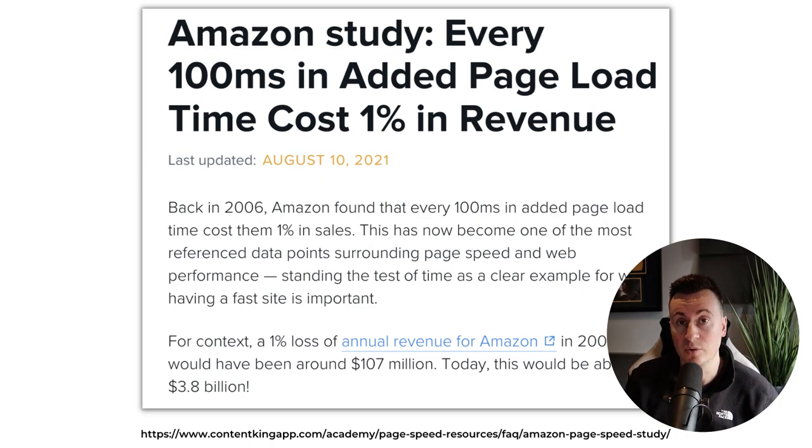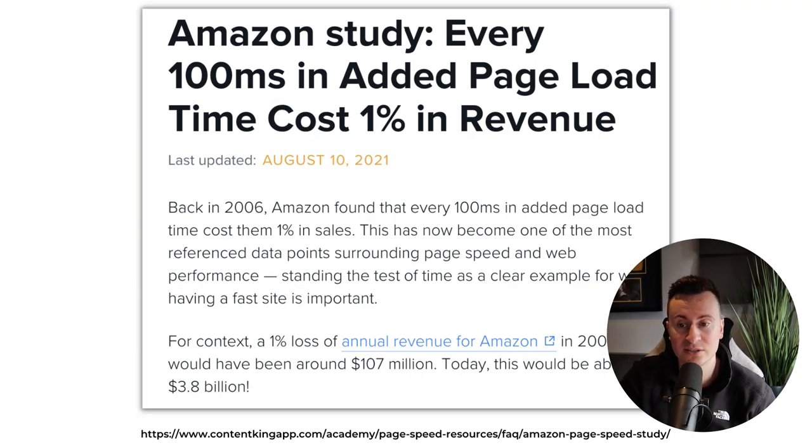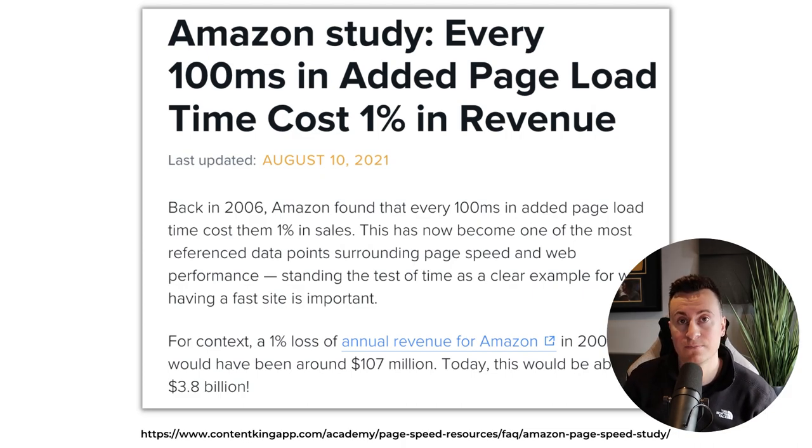To illustrate how important this is, there's a study done by Amazon — you can Google it, lots of different sources all say pretty much the same thing. Amazon found that every 100 milliseconds of added page load time costs them one percent in sales. A one percent loss of annual revenue for Amazon in 2006 would have been around 107 million dollars, and when updated in 2021 that figure would have been 3.8 billion dollars for every added 100 milliseconds.